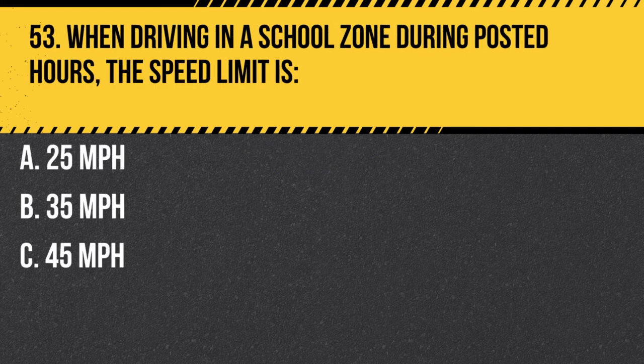Question 53. When driving in a school zone during posted hours, the speed limit is: A. 25 miles per hour. B. 35 miles per hour. C. 45 miles per hour. Answer: A. 25 miles per hour. When driving in a school zone during posted hours, the speed limit is 25 miles per hour, unless otherwise posted. Be cautious and watch for children and crossing guards.